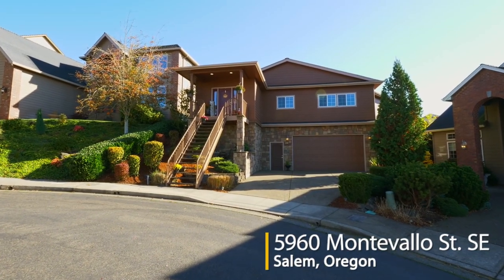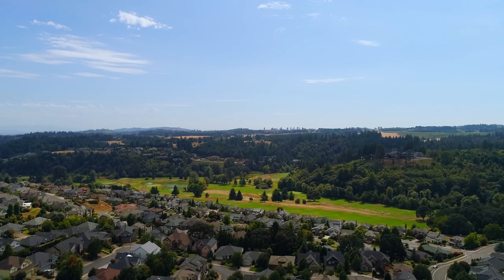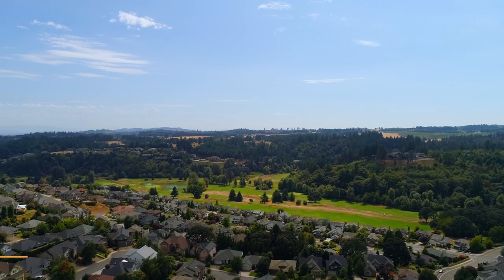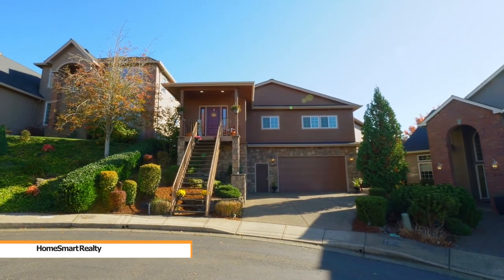Welcome to this gorgeous four-bedroom home located in Southeast Salem's sought-after Creekside Golf Course neighborhood. It's a perfect place to bring your hobbies with the four-car heated garage.